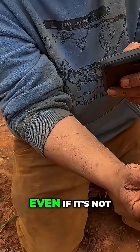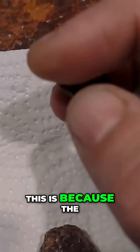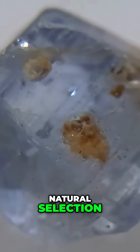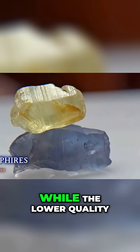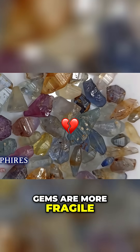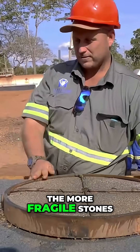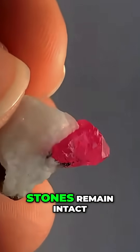Finding a ruby or sapphire, even if it's not the best color, is an excellent sign. This is because the stones in the rivers undergo a kind of natural selection. The higher quality gems are stronger and more resistant, while the lower quality gems are more fragile and break over time. Over the years, the more fragile stones are eliminated by contact with other rocks, while the more durable stones remain intact.